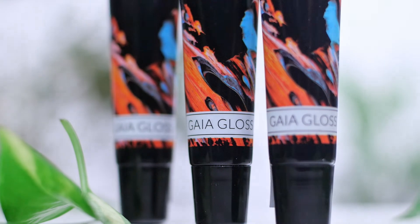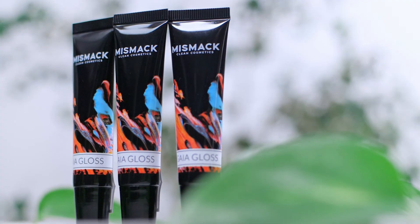As you can see, Mismac's Gaia Gloss is truly the secret sauce for all of our Mismac cocktails and is a staple in any and every makeup bag. Push your limits, work flawlessly, and ignite your creativity. With Mismac, the only limitation is your imagination.